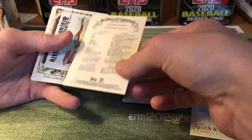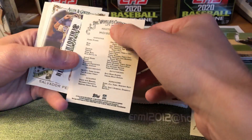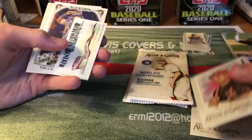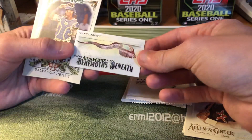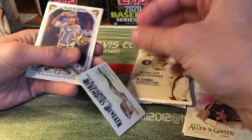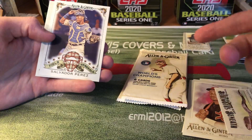That's a short print right there — any card numbered above 300 will be a short print. So Moises Alou. I think it's all old timers. But there's stuff like this, like a giant fish behemoth beneath mini card. Some of those minis and stuff can be pretty rare.